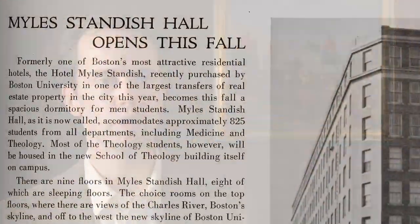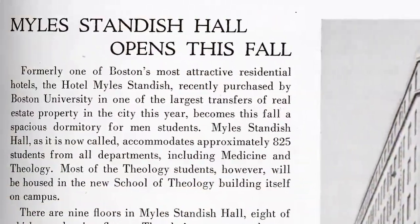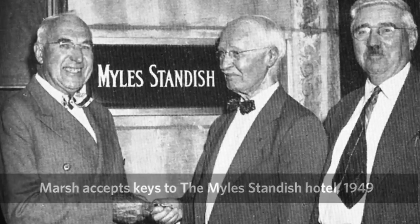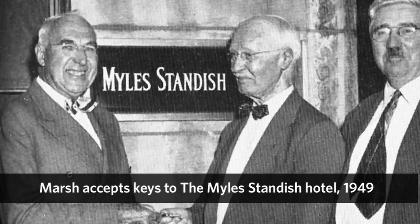Eventually in the late 1940s, as Boston University was trying to grow and transition from being a commuter school to a residential campus, Daniel Marsh, the fourth president of Boston University, decided to purchase the Milestandish Hotel.